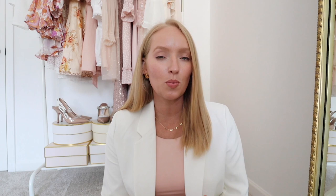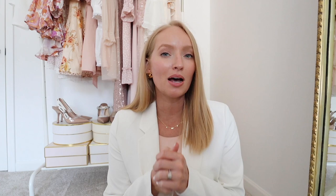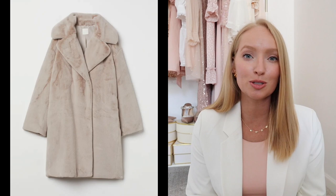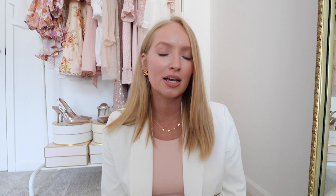One interesting trend is the oversized furry wrap coat — a fashion magazine called it the 'robe life' trend, and I can see that because it looks like a warm, cozy robe. The coats are very oversized, especially in fur material. But coats are typically more investment pieces and a little more expensive, so you should think through the materials and whether they'll actually keep you warm before spending your money on this trend.